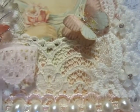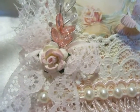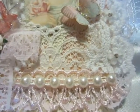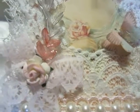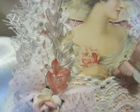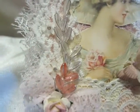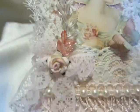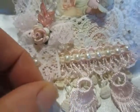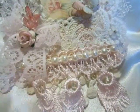Here is the other trim. Here I made a bow with a rose. A pearl string. Here is a wonderful flower that I decorated.